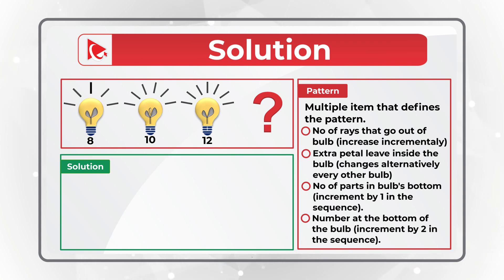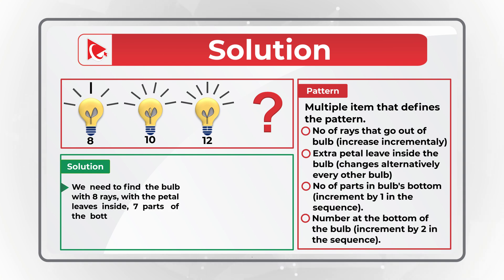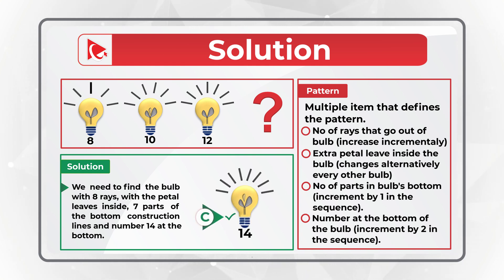Based on this information, we need to find the bulb with eight rays, with the petal leaf inside, seven parts of the bottom construction lines, as well as the number 14 at the bottom. The correct choice that matches all of these conditions is choice C. Hopefully you've nailed this question and now know how to answer similar problems on the test.